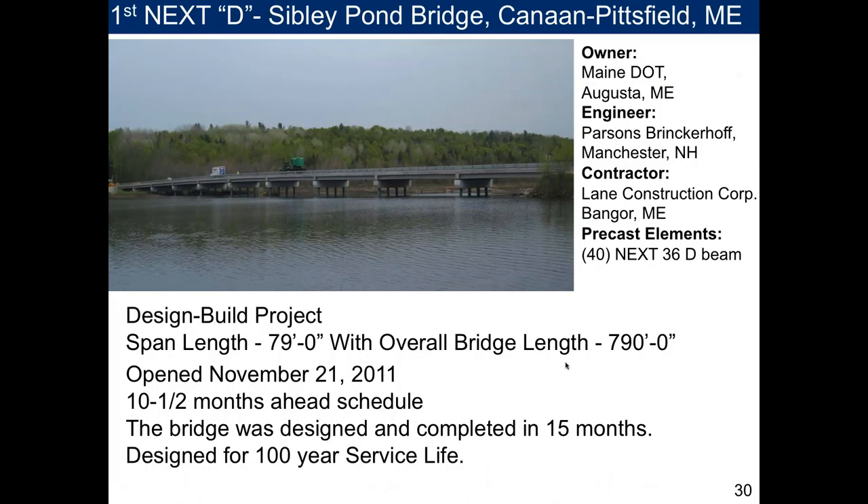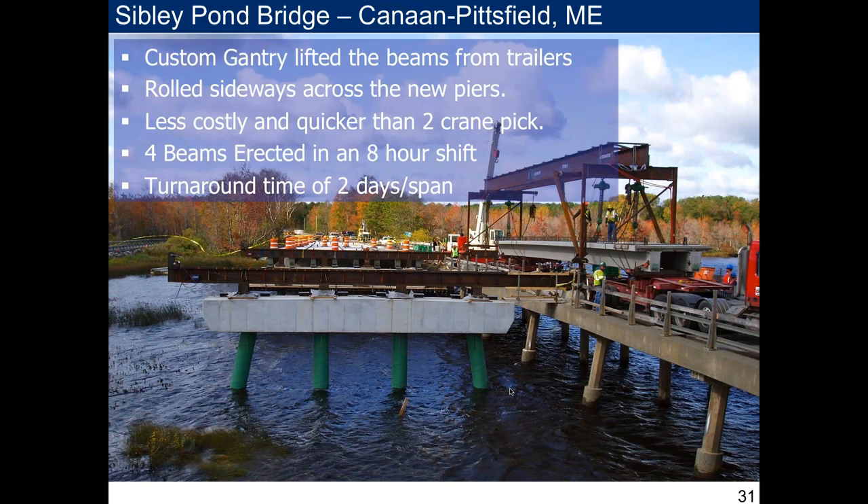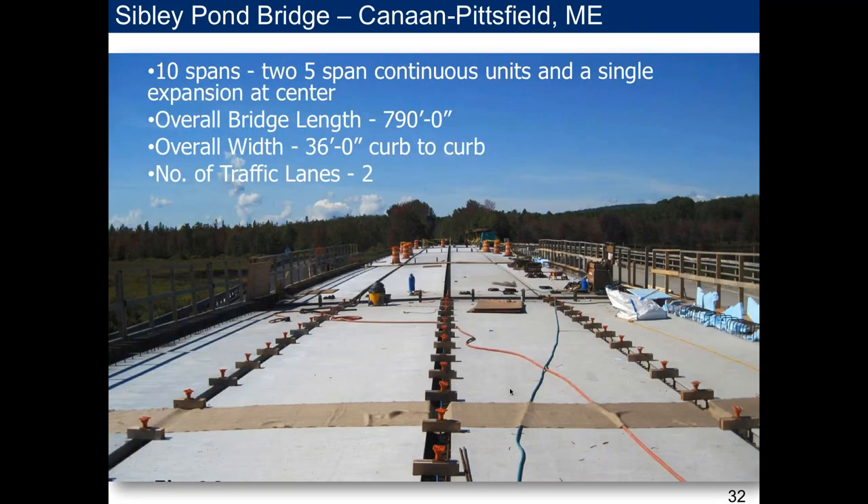After the NEXT F, they developed the NEXT D. The next major project was a 790-foot-long structure using 40 thirty-six-inch deep NEXT Beams with 79-foot span lengths. It was a design-build competition that came in 10.5 months ahead of schedule, designed for a 100-year service life. The contractor worked off a gantry to handle the heavy beams. It comprised 10 spans — two 5-span continuous units with a single-span expansion joint at center — 36-foot curb-to-curb with two traffic lanes, with closure pours visible at center.